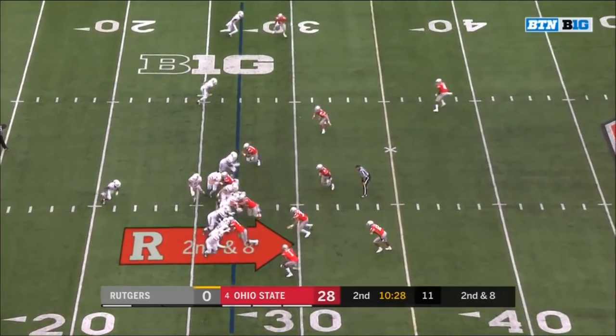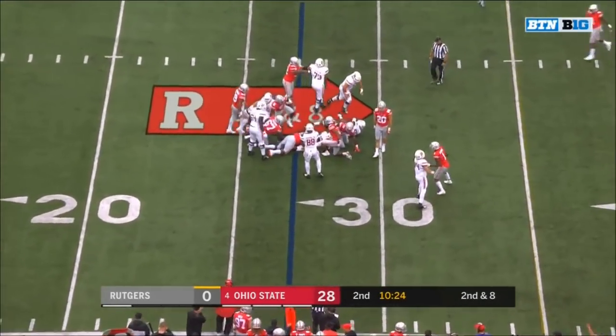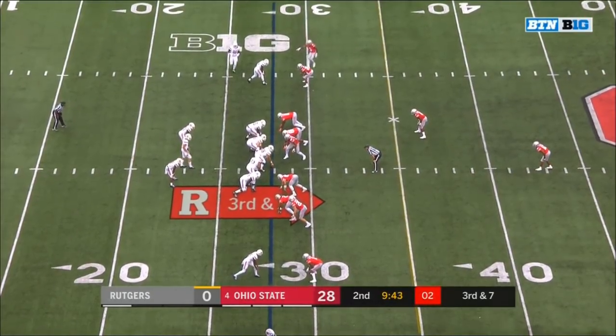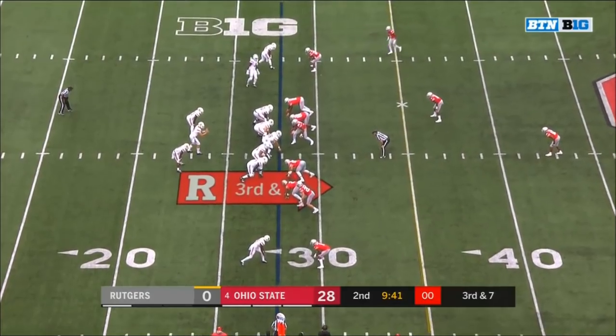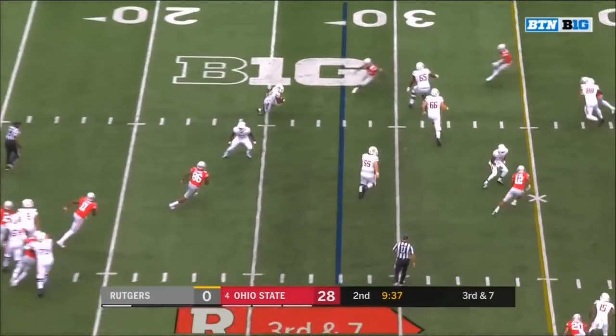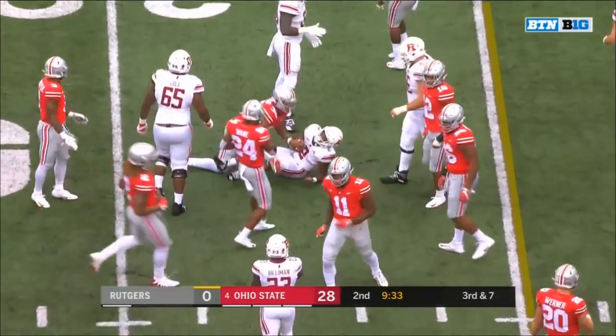Pacheco's one of those young guys with talent, but he's running against the defensive line — he's been really hard to block today. Third and seven. They set up the screen to Blackshear — Blackshear needs a block — spins off one tackle but he's short of the first down.